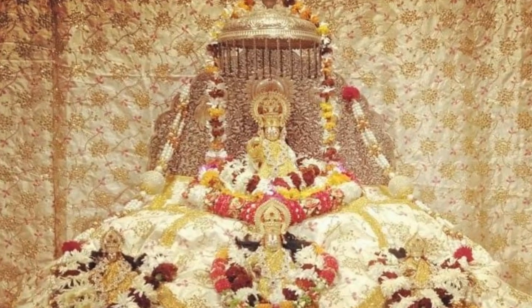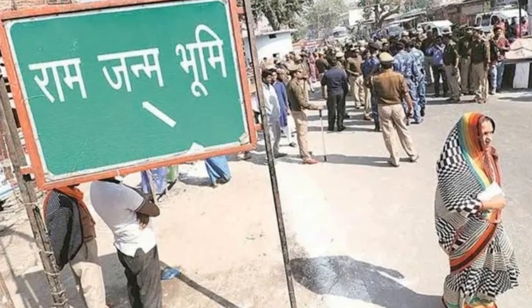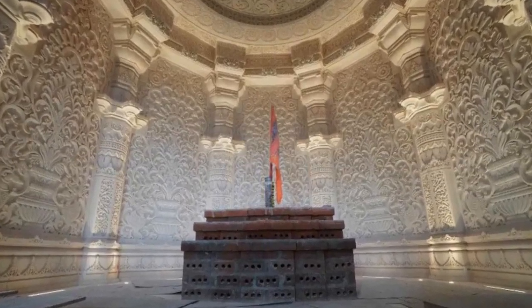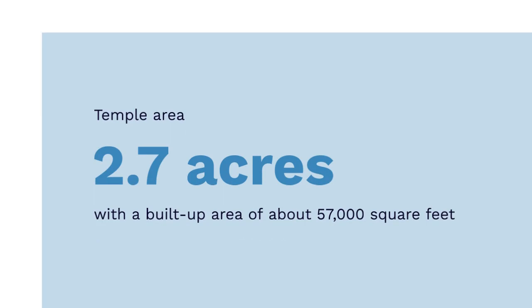The architectural design, based on northern Indian temple designs, is a unique and splendid creation conceptualized by Chandrakant Sampira, a 15th generation temple architect. The temple area is 2.7 acres with a built-up area of about 57,000 square feet.